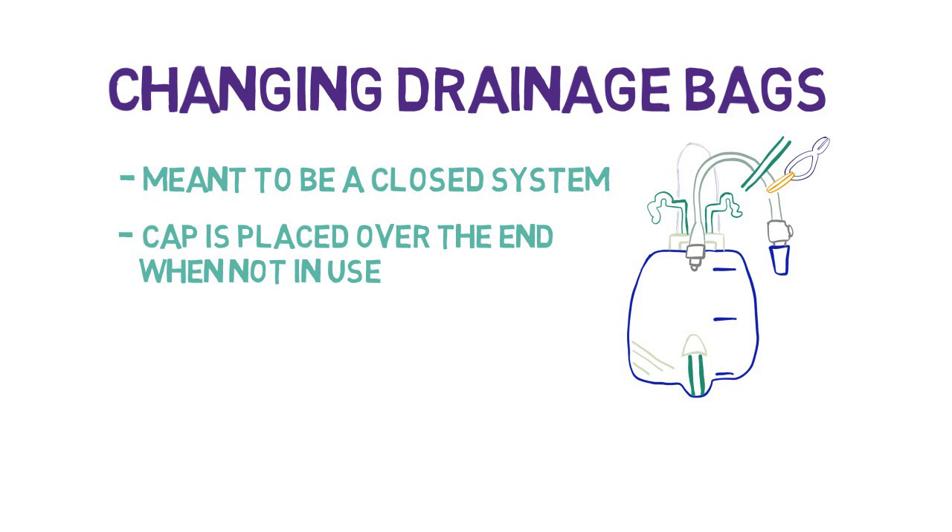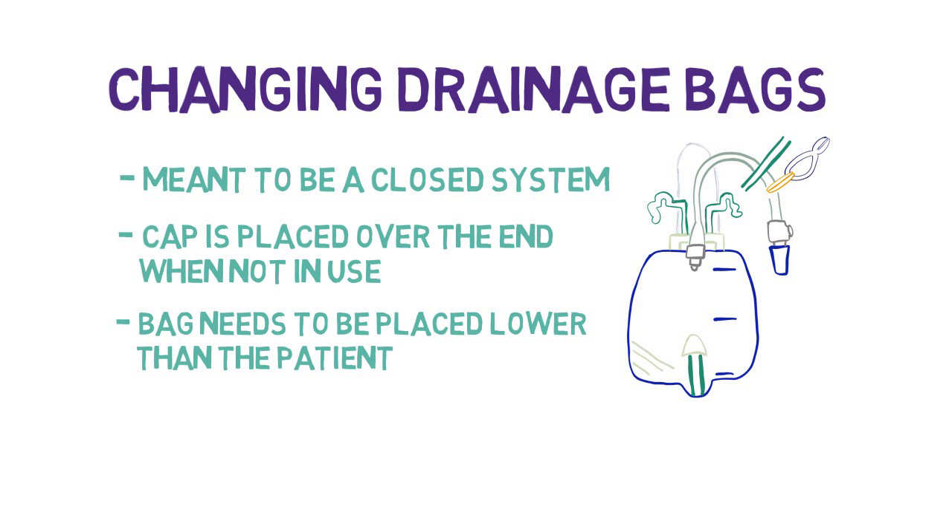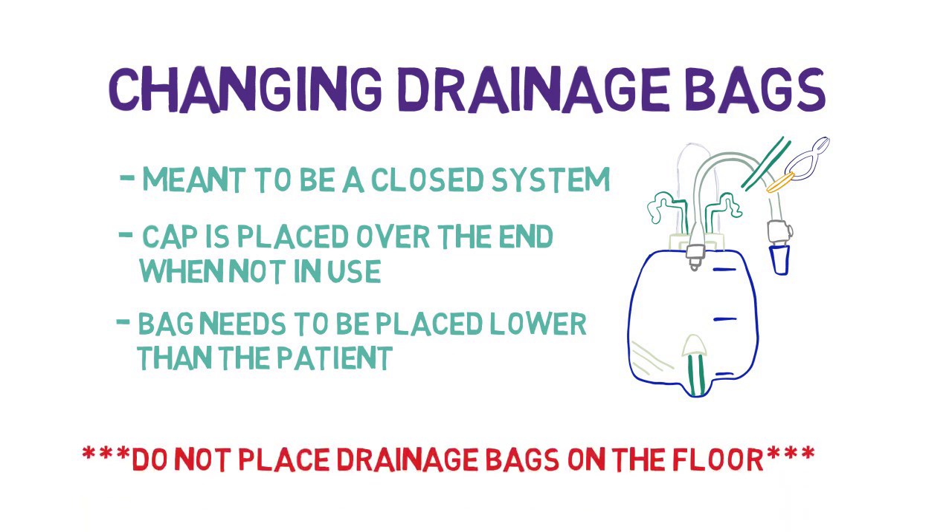It's important that the drainage bag is placed lower than the patient's bladder, as this allows for urine to flow by gravity. A backflow of urine or stagnant urine can increase the patient's risk of infection. Do not put the drainage bag on the floor.